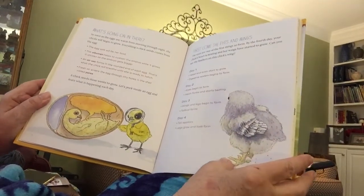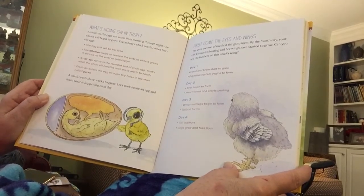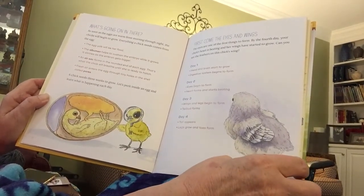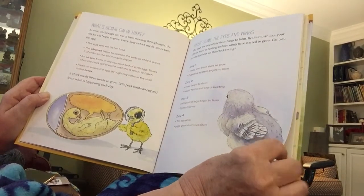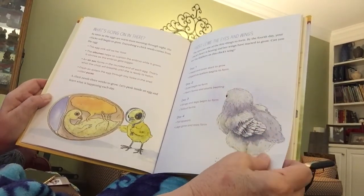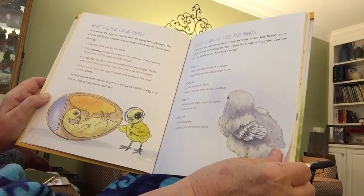So, what's going on inside the eggs? As soon as the eggs are warm from morning through night, the chicks will begin to grow. Everything a chick needs comes from the egg. The egg yolk will be her food. The albumin helps to cushion the embryo while it grows and shrinks as the embryo gets bigger. An air sac forms in the rounded end of each egg — that's what the chick will breathe until she's ready to hatch. Fresh air enters the egg through tiny holes in the shell called pores.